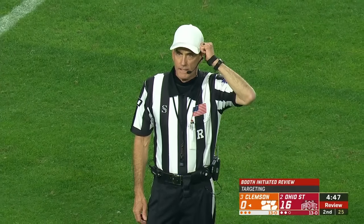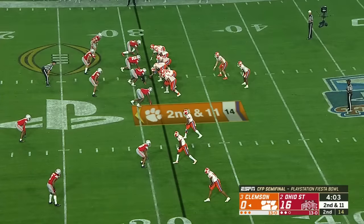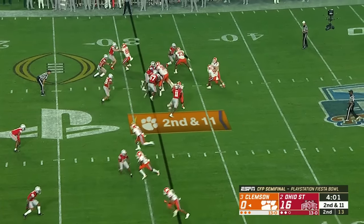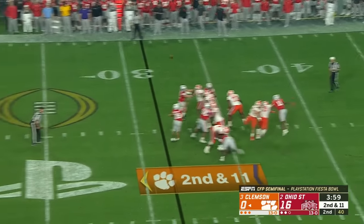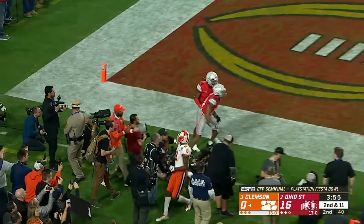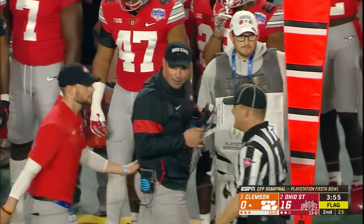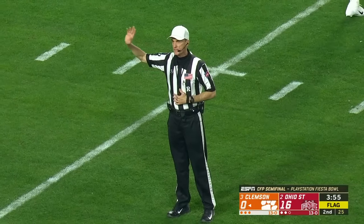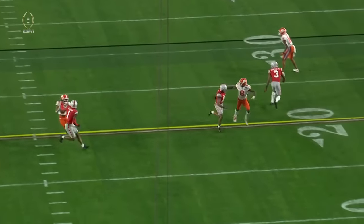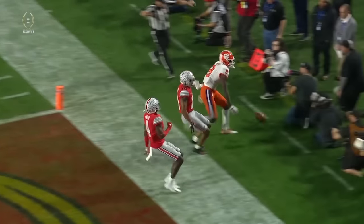After further review, number 24 on the defense is charged with targeting. He could lose 15 yards from the previous spot. Certainly great news that Lawrence is able to return. Looking to throw on second down, lofts it downfield for Ross, who can't come up with it. Now they'll fly two of them down about 10 or 15 yards downfield. Defense number 10, Everett Banks and Cameron Brown will have to step up and fill in to help out with Wade out now.